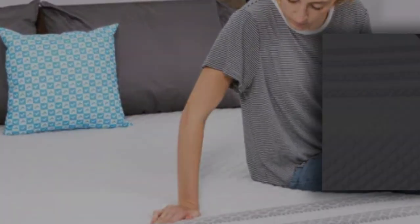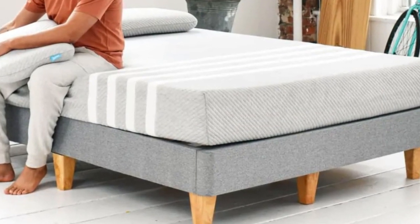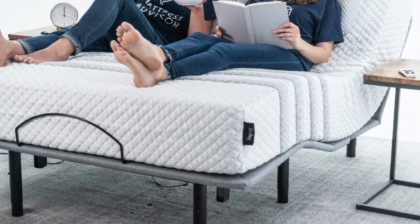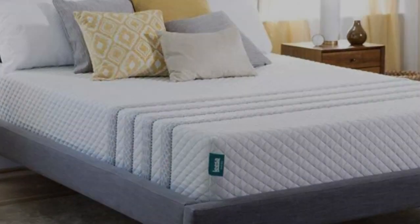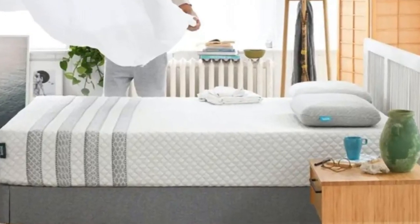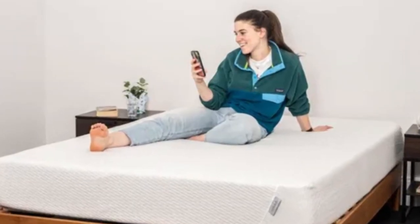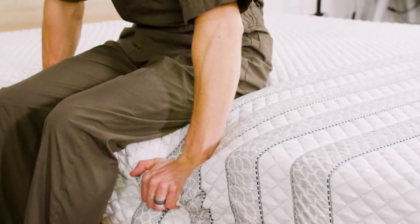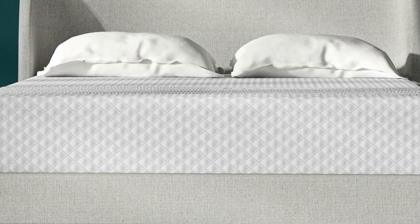Leesa offers free ground shipping for customers in all 50 states. Sapira Hybrid orders include a 100-night sleep trial with free returns after a 30-night break-in period, and those who keep the mattress receive a 10-year manufacturer's warranty. Pros: Aerated foam and ventilated coils promote airflow for cool sleep; perimeter reinforcement protects edges from excessive sinkage; above-average pressure relief compared to other hybrid models. Cons: Back and stomach sleepers over 230 pounds may experience uncomfortable sinkage; potential for foam off-gassing in the first few days after unboxing.